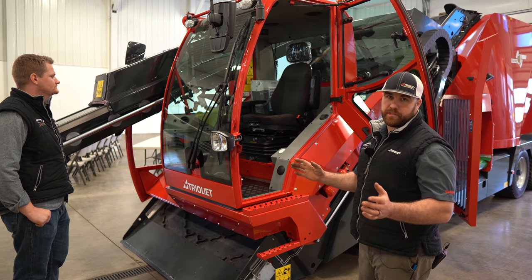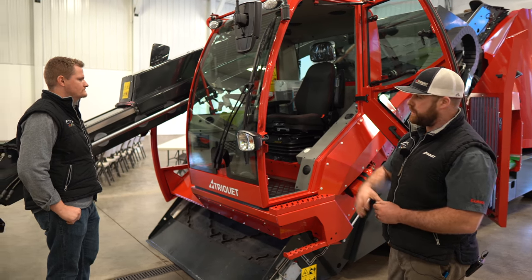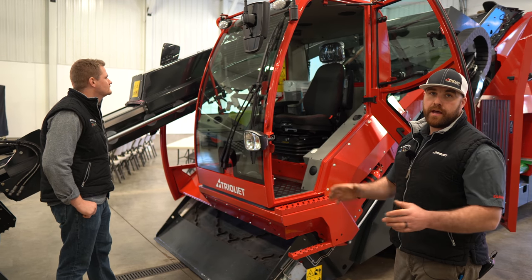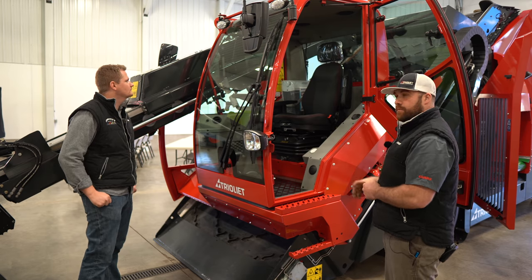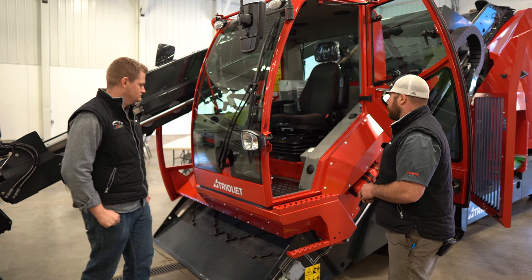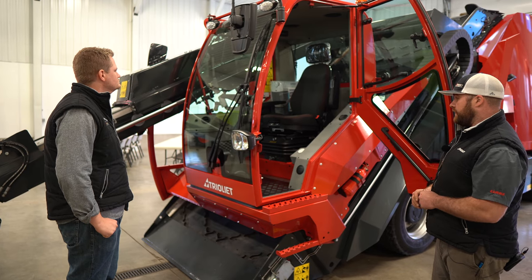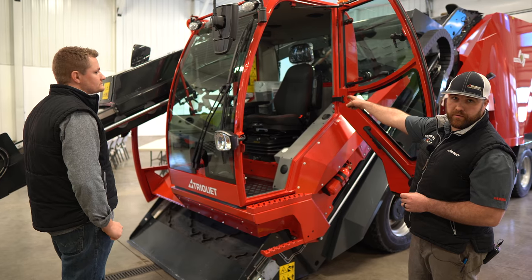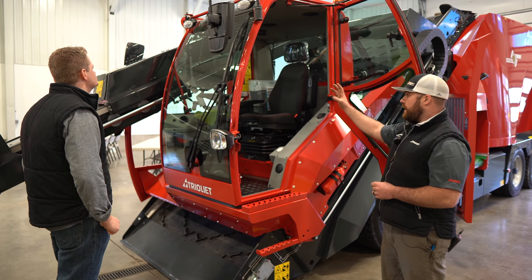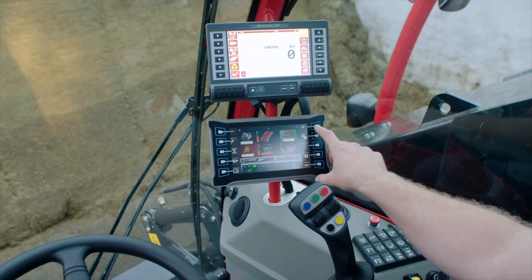Your pumps are all variable displacement, so you don't need to have your engine running wide open. You get full cutter speed and full hydraulic functions at 1500 to 1800 RPMs depending on the load, so it does operate quietly. The cab is pretty luxurious — they've done a lot of improvements. It's got a heater, AC, a refrigerator/cooler, as well as a camera display in the dash to make sure you're operating safely on your farm.